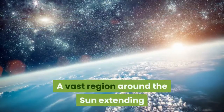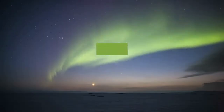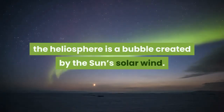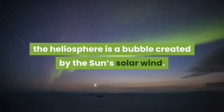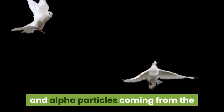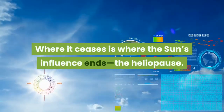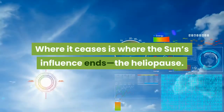A vast region around the Sun extending more than twice as far as the orbit of Pluto, the heliosphere is a bubble created by the Sun's solar wind. It's a stream of protons, electrons and alpha particles coming from the Sun that reaches into interstellar space. Where it ceases is where the Sun's influence ends — the heliopause.